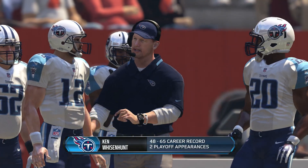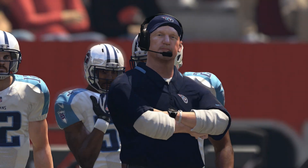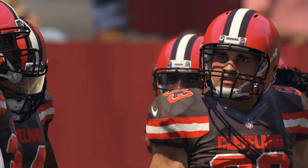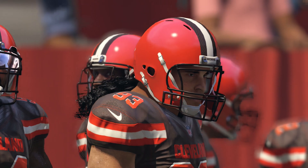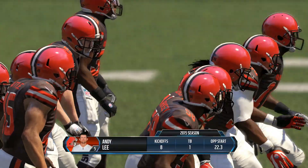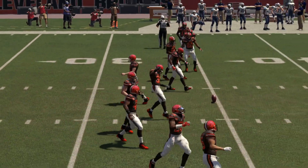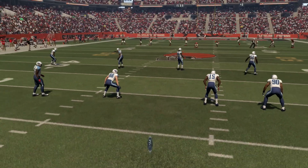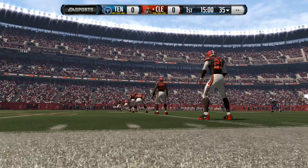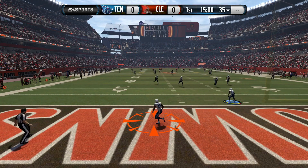He's looking to continue that success today against the Cleveland Browns. The Browns are being led by Johnny Manziel. They did pick up Zach Mettenberger from the Titans in a trade earlier in the preseason, but Mettenberger went down with an injury in week one, so Manziel took over late. He only threw four passes, but he's a guy the Browns wanted for the future. Let's kick things off.